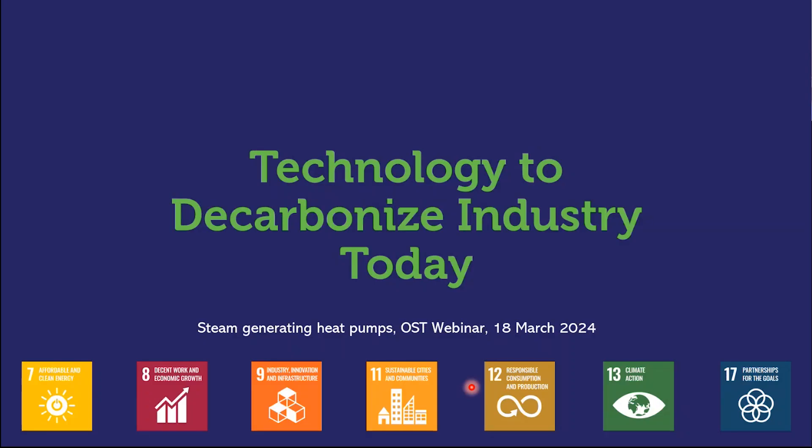We now have the technology to decarbonize industry up to 200 degrees. It's not the only technology out there, but it's especially valuable for high temperature lift, variable conditions, and potentially up to 250 degrees in the future. Thank you. Thank you very much, Arne, for presenting the Stirling Cycle heat pump — the Högtemp heat pump.